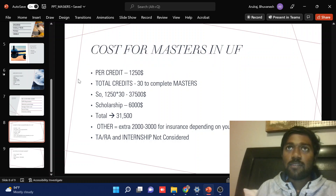Per-credit-hour fees means for one credit hour it will be $1,250. Your university will say you need to complete 30 or 33 credit hours. Basically, any subject you take will be three credits — some will be two and some will be one, but mostly three credits.